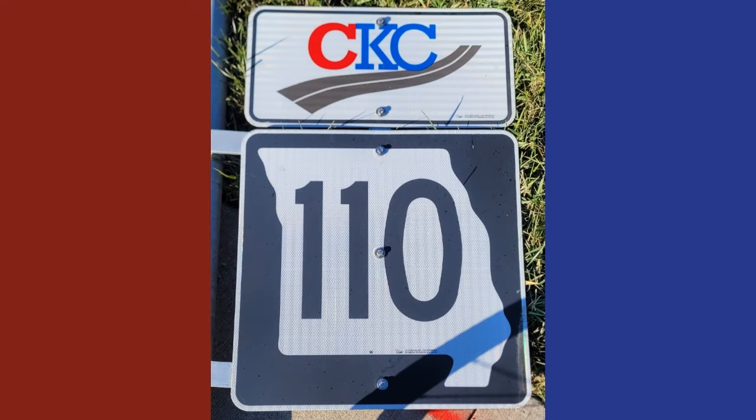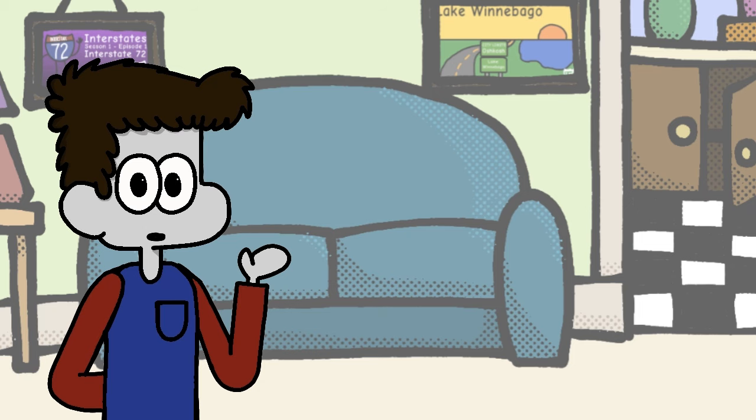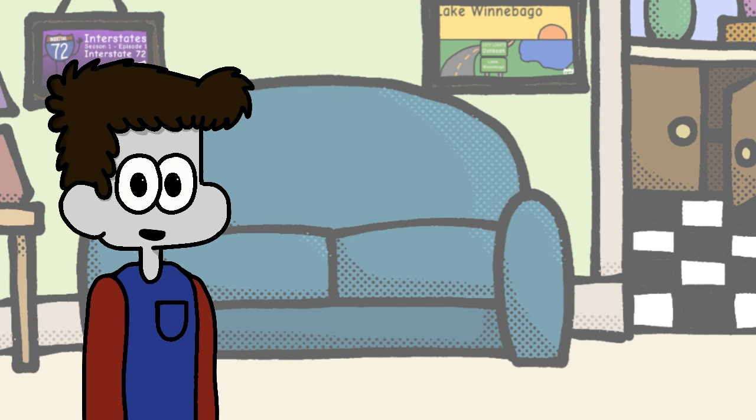State route shields — the unsung hero of navigation and the only way to distinguish roads from each other prior to the invention of digital maps, unless you wanted to pull out an atlas. In this video, I'll be reviewing every state route shield in the nation in alphabetical order from Alabama to Wyoming.